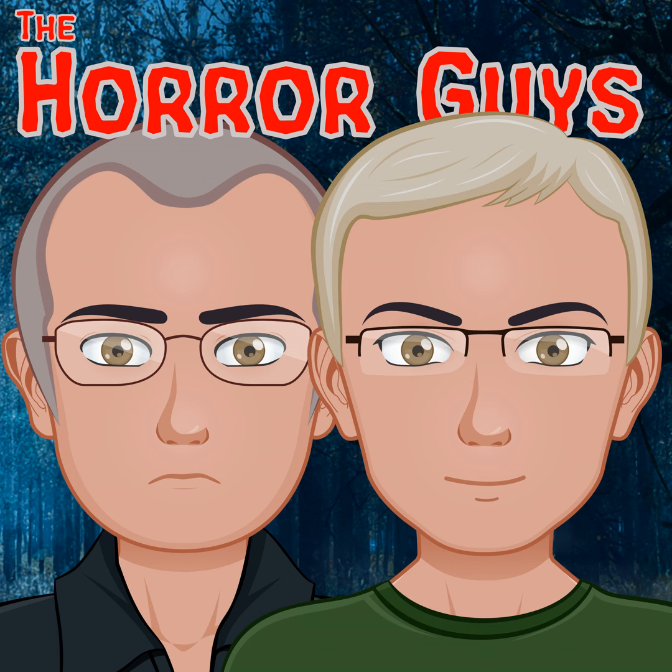First up is The Invisible Man Returns, the next one in our Universal Horror selection. It's still black and white, 1940, directed by Joe May, written by H.G. Wells - sort of. They say it's a sequel to The Invisible Man by H.G. Wells, but he didn't actually write this one. It stars Cedric Hardwick, Vincent Price, and Nan Gray - one hour 21 minutes. Bottom line: we both liked it. One of us liked the first one a little better story-wise, while the other preferred this one for its higher quality and production.